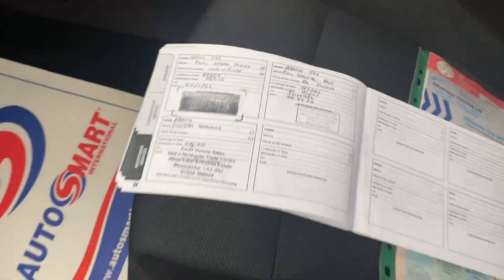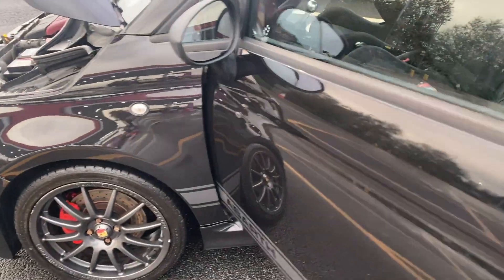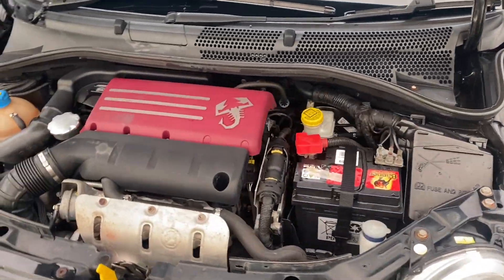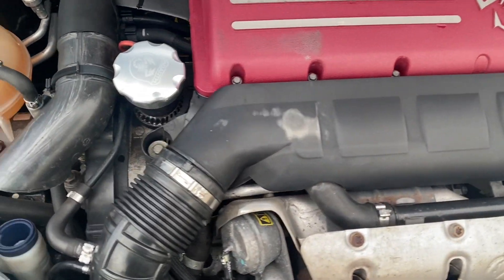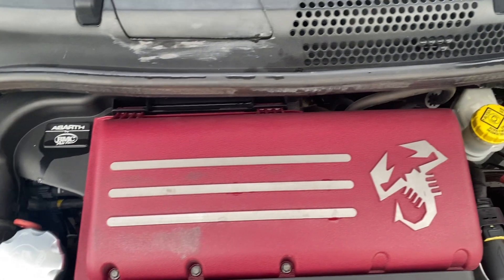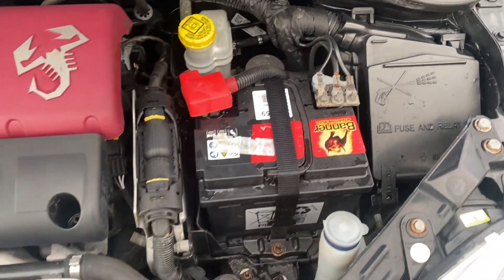Also, like I said, we have just done a service as well. Last but not least, the engine has been running since we started and you've probably heard it all the way through the video. I'll just pan around the engine bay for you, just so you can see that everything's all as it should be, and sounds as it should do as well.